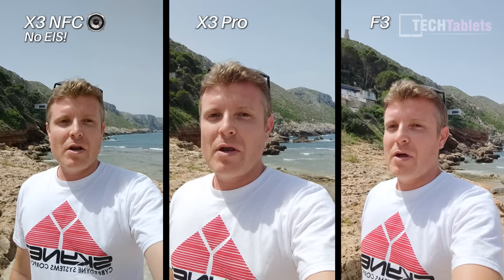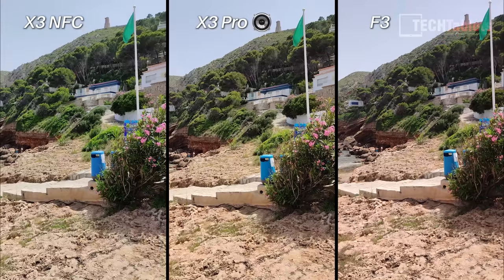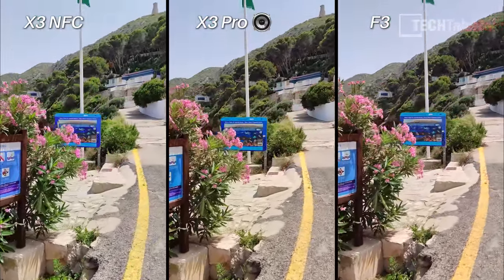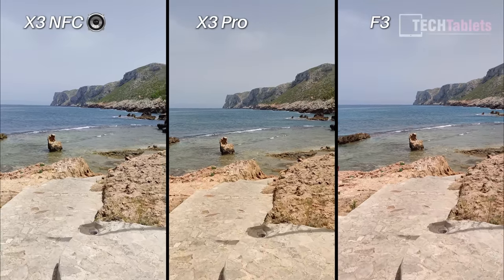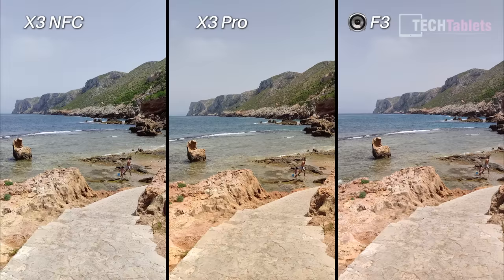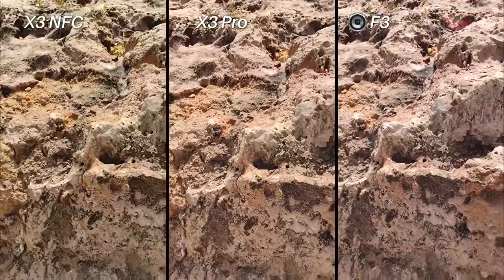For cameras, front-facing footage uses electronic image stabilization. The X3 NFC has slightly less crop and the X3 Pro slightly more. All three have 20MP front cameras limited to 1080p maximum. For rear video, all three can shoot 4K. The X3 NFC has a 64MP sensor, while the X3 Pro and F3 have 48MP sensors. Walking down stairs, stabilization is relatively steady and consistent across all three.